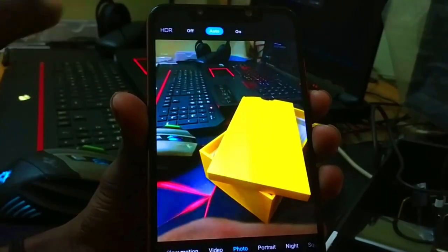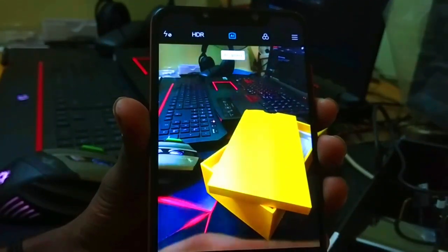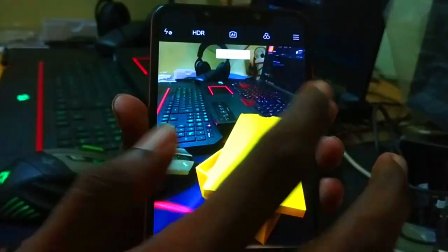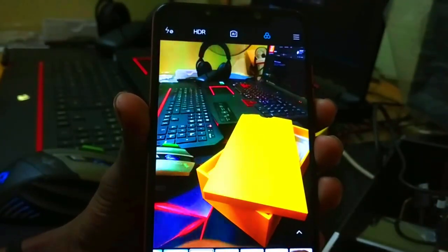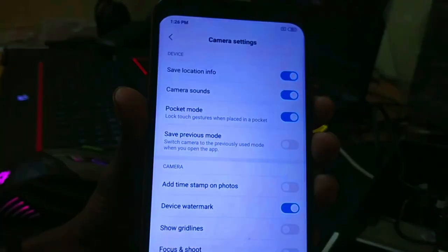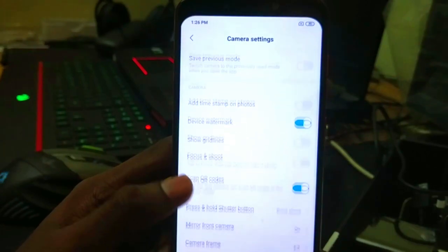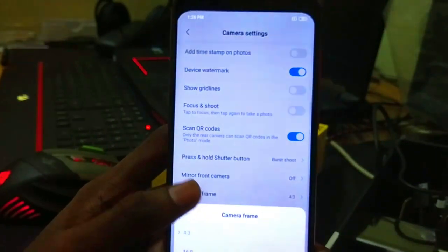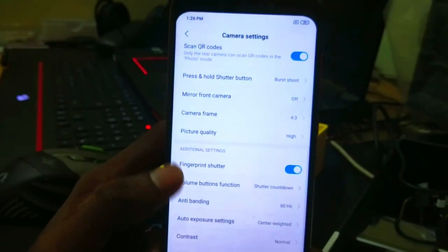The HDR is set to auto — it can be on, off, or default, and the AI automatically adjusts and captures. There is a filter option available on the camera. The filter can be turned on or off, and overall camera quality is high. There is also a fingerprint shutter option on the camera.